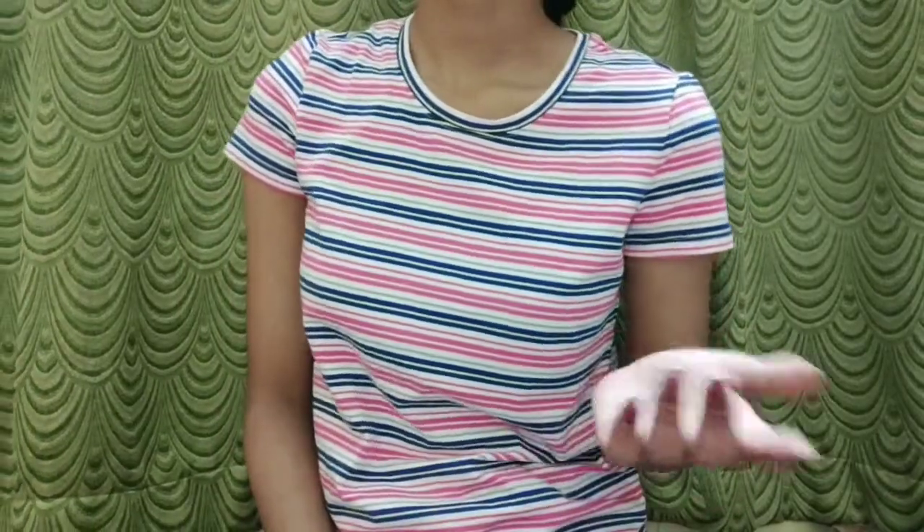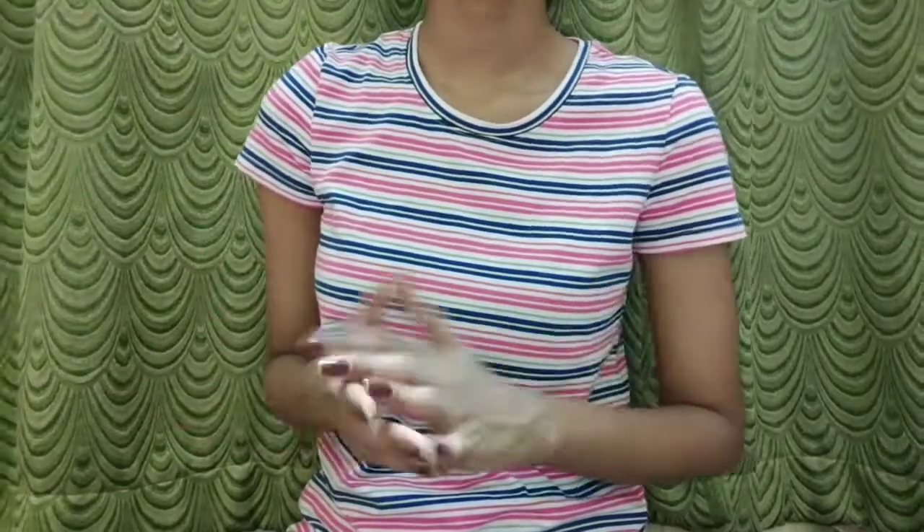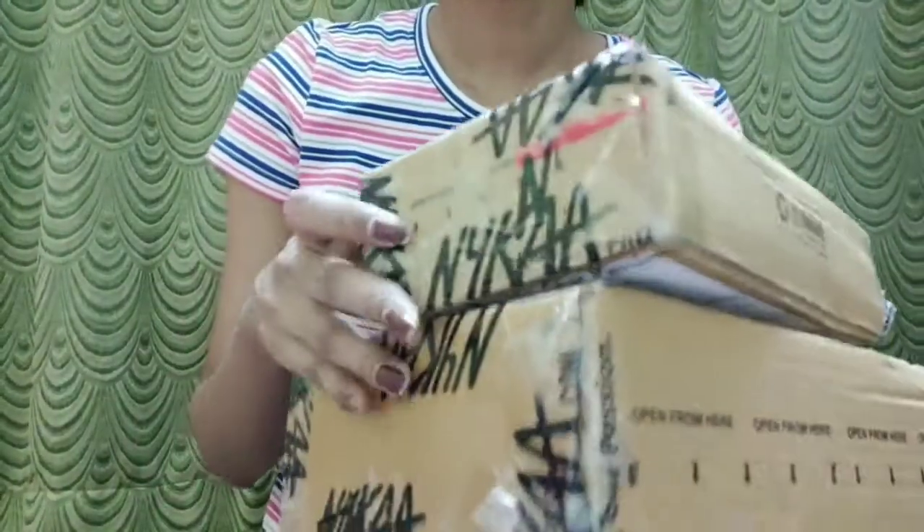Hi everyone and welcome back to my channel. Aaj main Nykaa Hot Pink Sale haul share karne wali hun. So these are the two boxes that I've received. Let's open the first box.